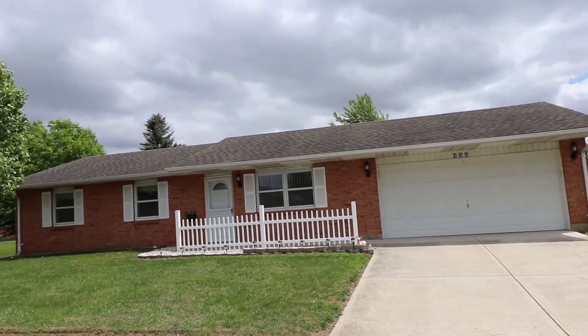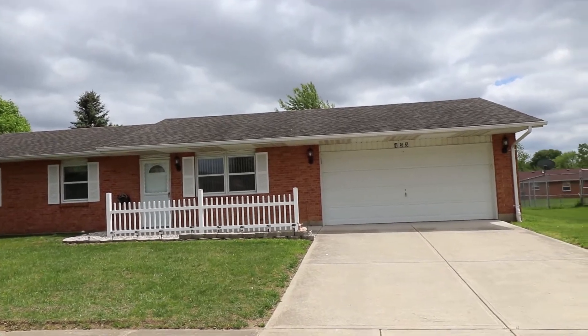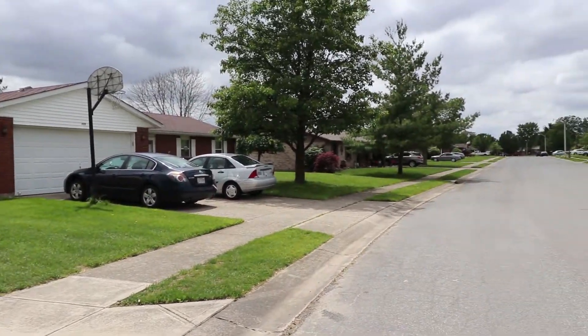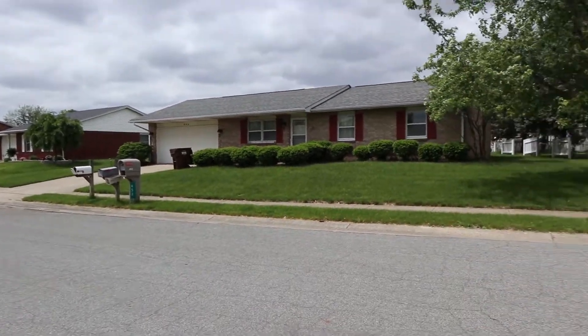I'm going to show you the street view here in a second. It's really windy, so bear with me. I'm going to pan around here and kind of show you the street view. See how peaceful this street is? Really quiet, beautiful street.